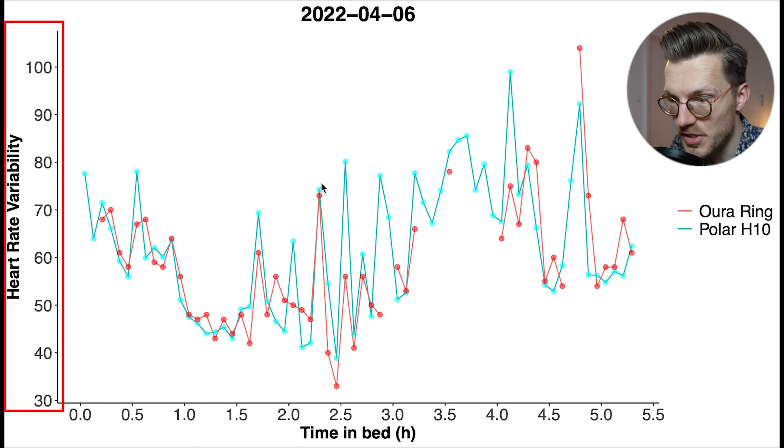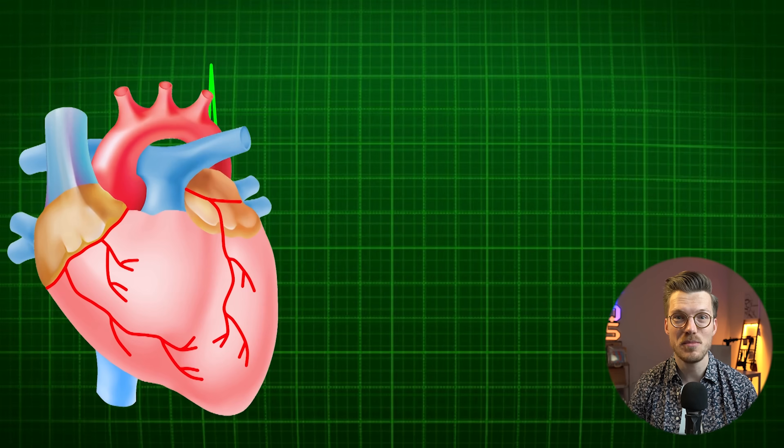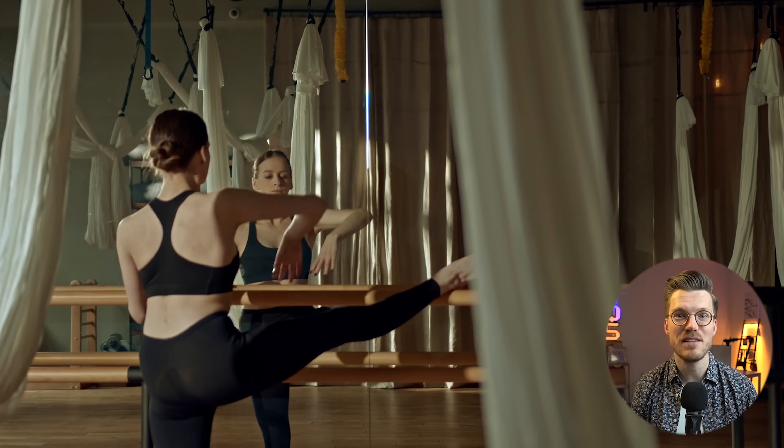Heart rate variability was a bit more difficult for the OuraRing to measure. What is heart rate variability or HRV? We all know heart rate is the number of heartbeats per minute. Say your heart beats 60 times per minute — this doesn't mean it beats perfectly once every second, just that on average there are 60 beats per minute. The time between heartbeats varies, for example 1.2 seconds between one beat and 0.8 seconds to the next. In simple terms, a larger heart rate variability is actually better assuming no underlying medical conditions. Stress, smoking, and bad sleep quality lower your HRV, while being more physically fit tends to raise it.